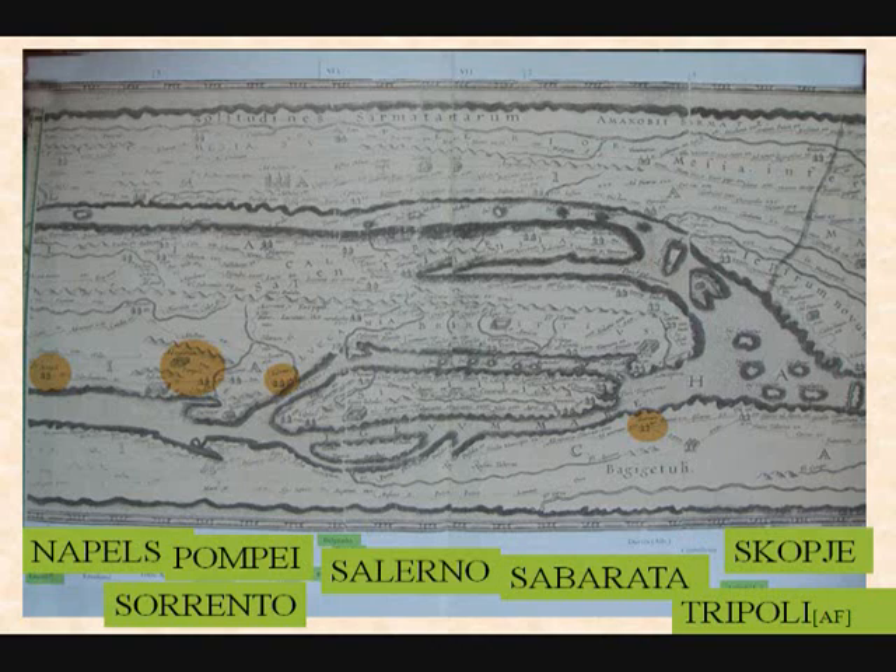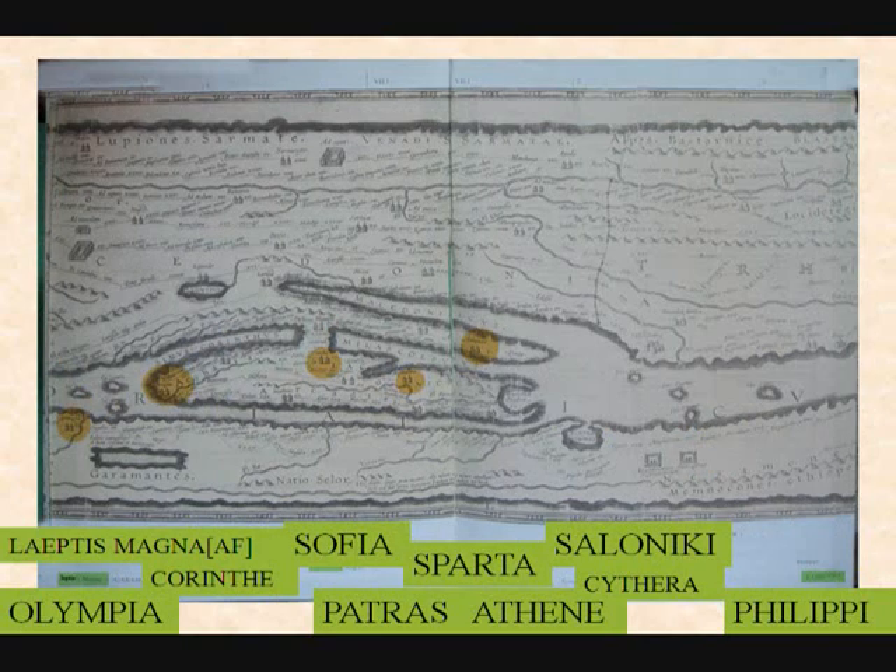Scopia, and then Leptis Magnus — again in Libya, the famous Roman site of Leptis Magnus. Corinth in Greece, where you have the Peloponnese. This one — and the Corinth Canal is cut through here, and that's Corinth.